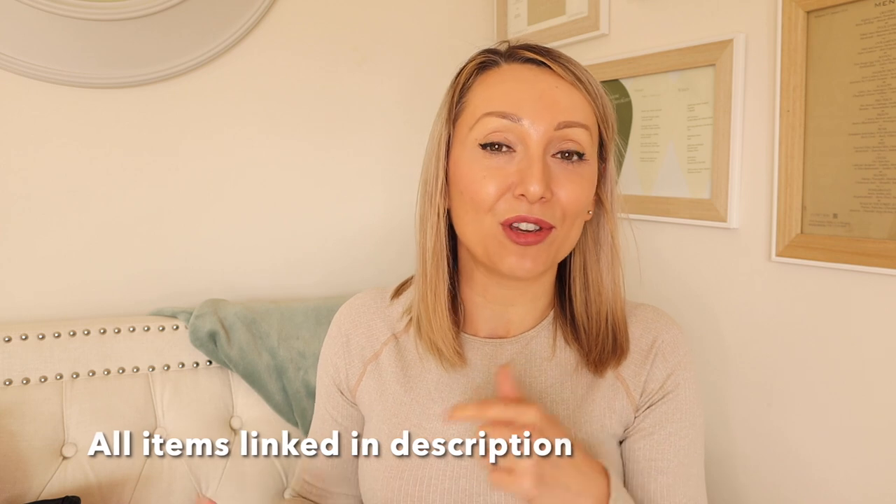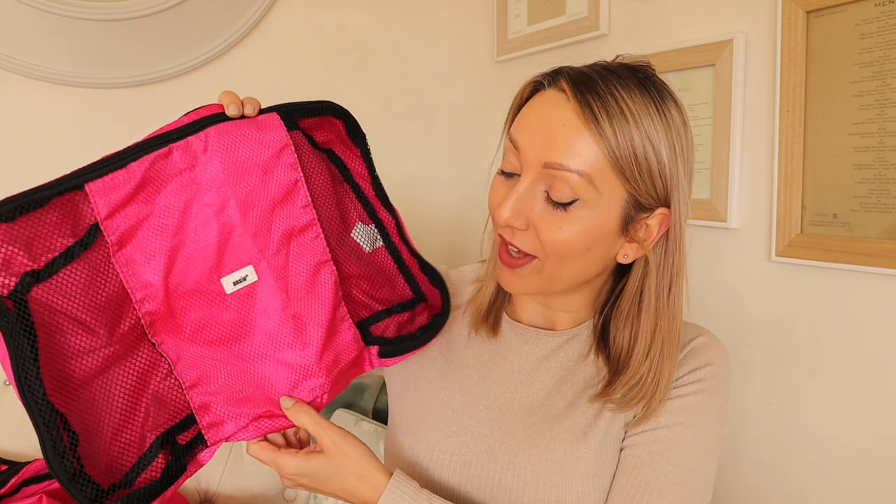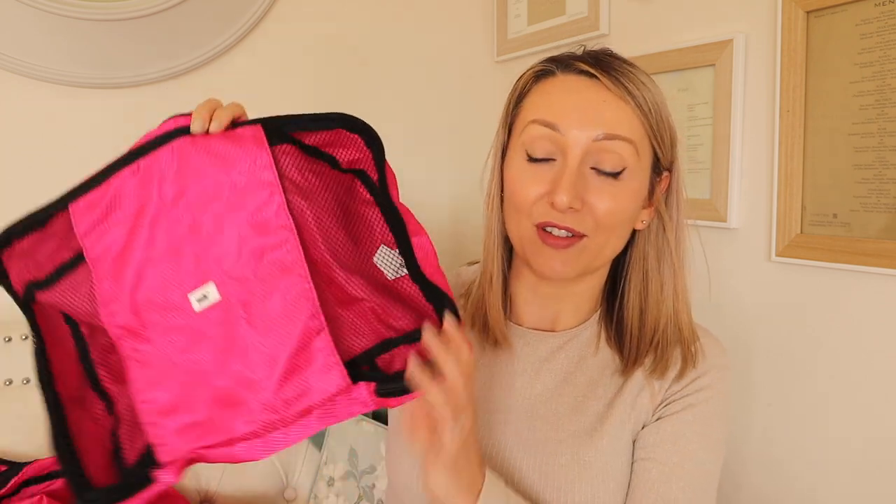I've done a few packing tips and essentials videos too, so I'll link those down below if you want to watch them. First of all, I wanted to share some packing cubes. I don't know where I had been for the last few years — I got these for the first time about two years ago and they have absolutely changed my packing game. I got these from Amazon.